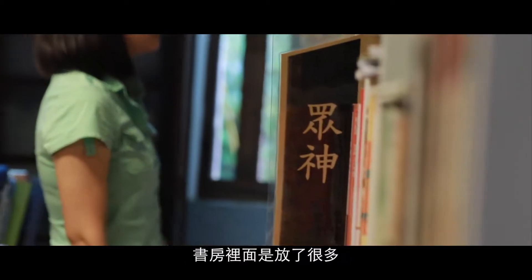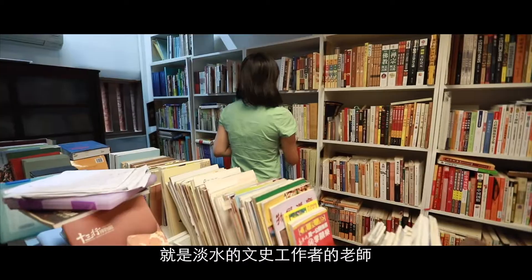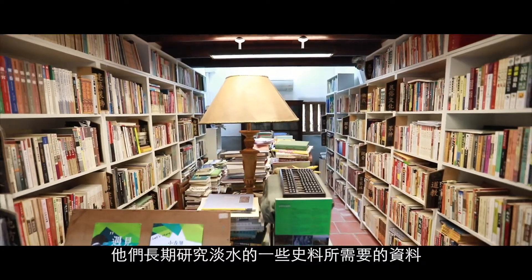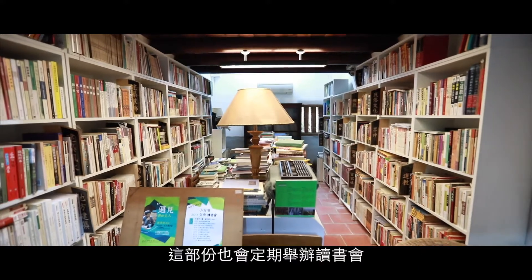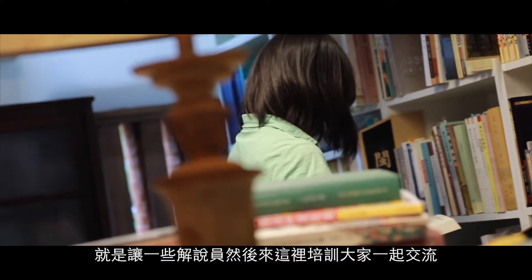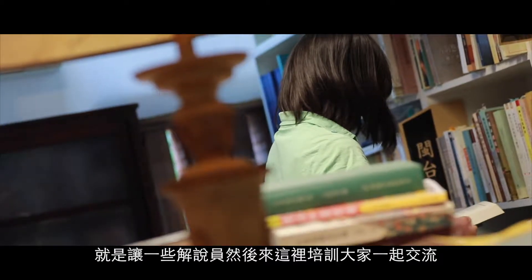這個部分主要是想要呼應城家以前在這邊生活的樣貌。另外還有一個文史書房，書房裡面放了很多淡水的文史工作者老師長期研究淡水所需要的史料。這個部分也會定期舉辦讀書會，讓一些解說員來這裡培訓，大家一起交流。